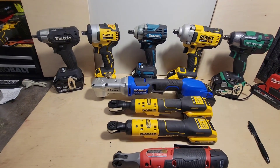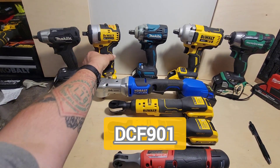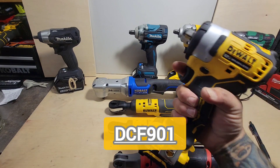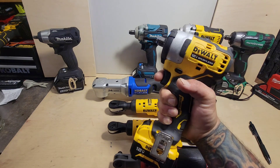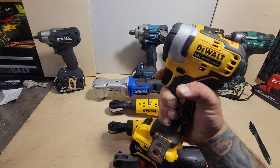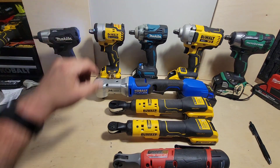Next is the DeWalt DCF901, 12-volt half inch. It's nice, it's compact. I think Torque Test Channel rated this at 450 breakaway foot-pounds — I'd have to double-check that — but it's nice, it's small, and it gets in everywhere.